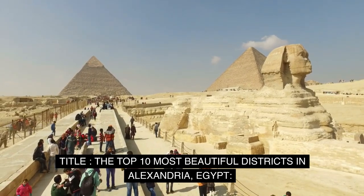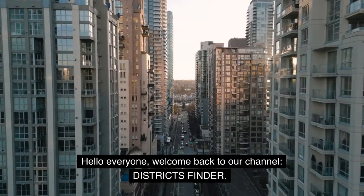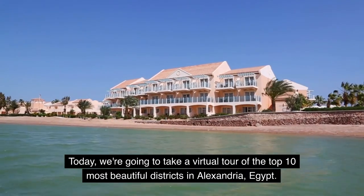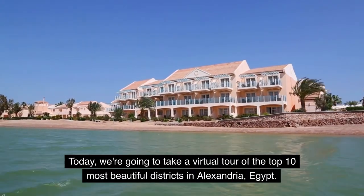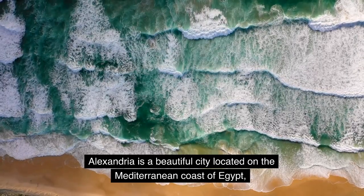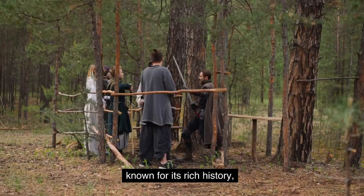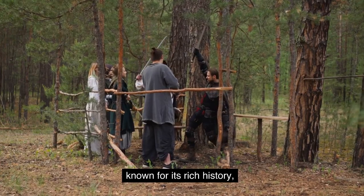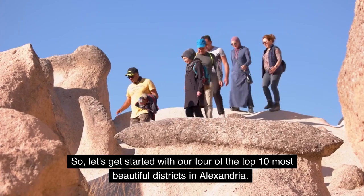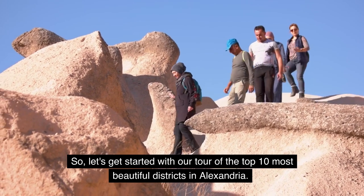The Top 10 Most Beautiful Districts in Alexandria, Egypt. Hello everyone, welcome back to our channel, Districts Finder. Today, we're going to take a virtual tour of the top 10 most beautiful districts in Alexandria, Egypt. Alexandria is a beautiful city located on the Mediterranean coast of Egypt, known for its rich history, stunning architecture, and vibrant culture. So, let's get started with our tour of the top 10 most beautiful districts in Alexandria.